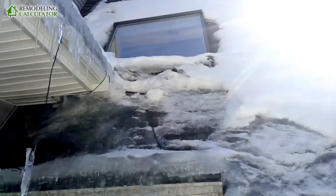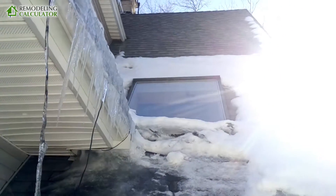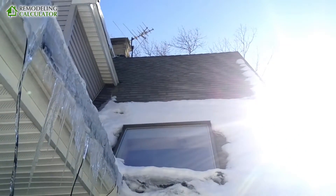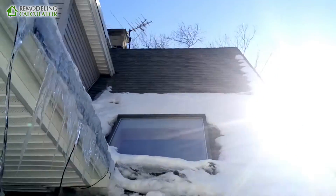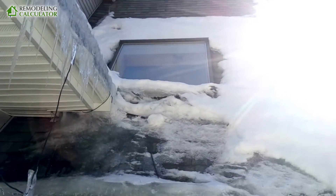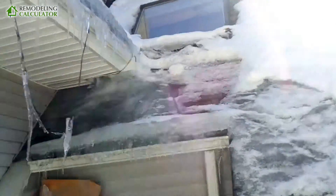Basically you can see that insulating your home does work. If you don't understand why you see the snow like this: on the top there is no insulation, so all the snow has melted. On the bottom there is a lot less heat loss, so you see a lot more snow on the bottom versus the top. That's how it works.